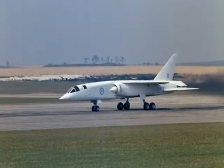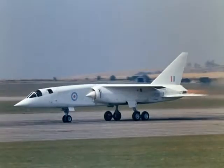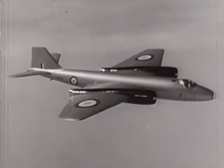The cancellation of the TSR-2 in 1965 left the RAF in a difficult position. The service had a need for both an intermediate to long-range bomber and a tactical strike aircraft to replace the venerable Canberra bomber.